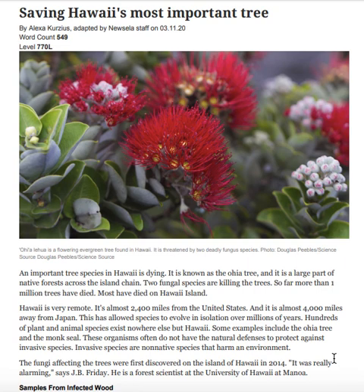Saving Hawaii's Most Important Tree. ʻŌhiʻa lehua is a flowering evergreen tree found in Hawaii. It is threatened by two deadly fungus species.